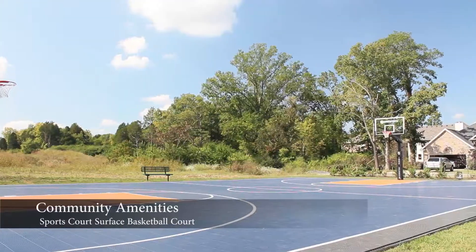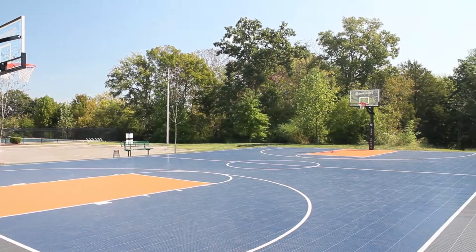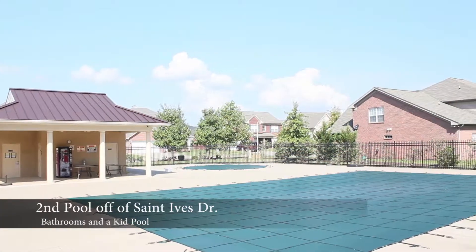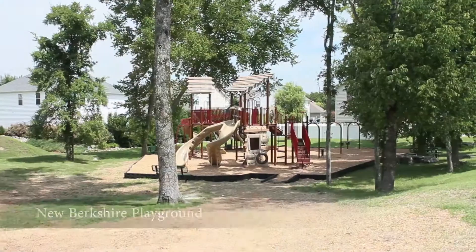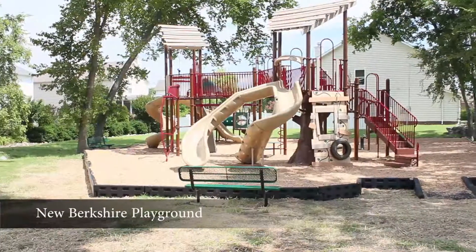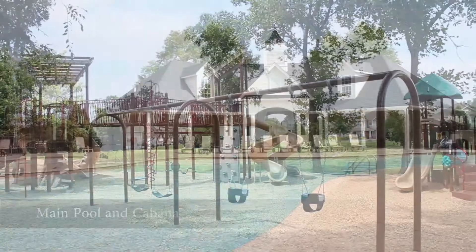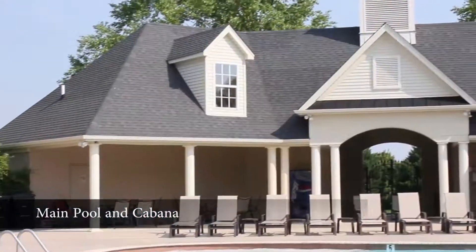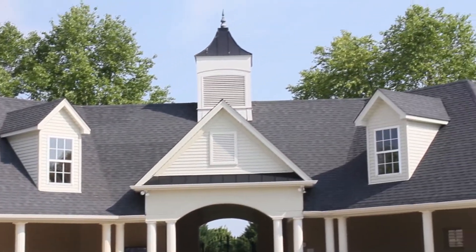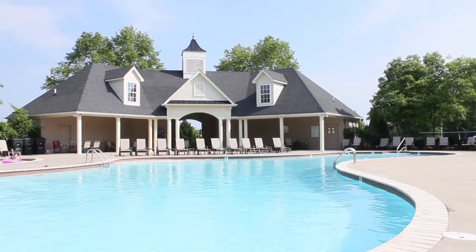Berkshire amenities include a basketball court with a sports court surface, a beautiful saltwater pool located on St. Ives Drive, and a newly added playground that kids will love. The main pool and cabana are centrally located for all to enjoy. Berkshire is zoned for all triple Blackman schools, close to 840 and I-24, restaurants and shopping.